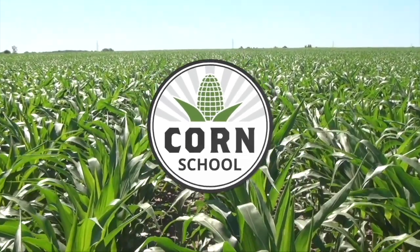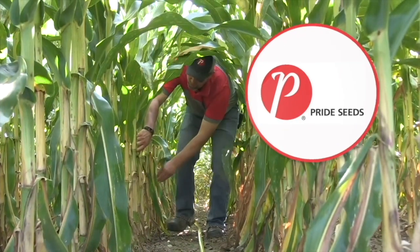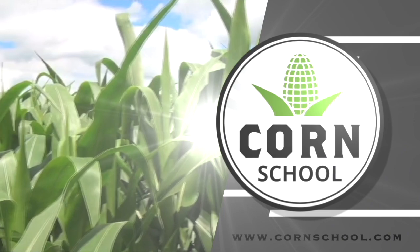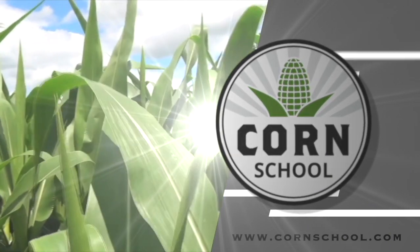Corn School on RealAgriculture.com is brought to you by Valtima Fungicide and Pride Seeds. Hi, I'm Bernard Tobin. Welcome to the Corn School down at Ridgetown College, University of Guelph today, catching up with Dr. Dave Hooker. Dave, how's it going?